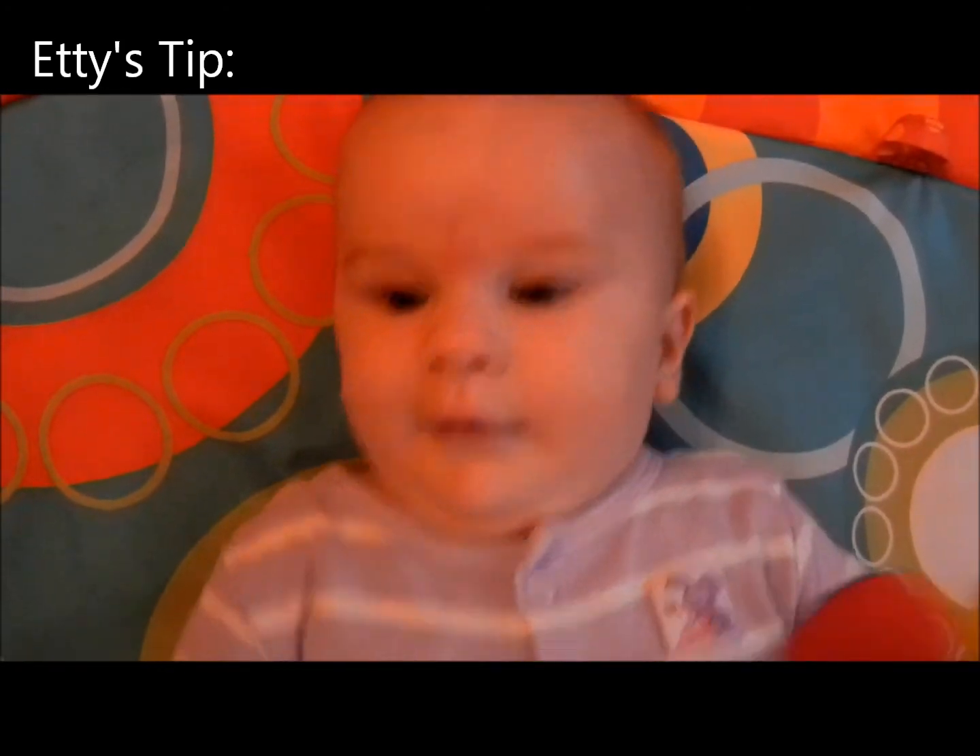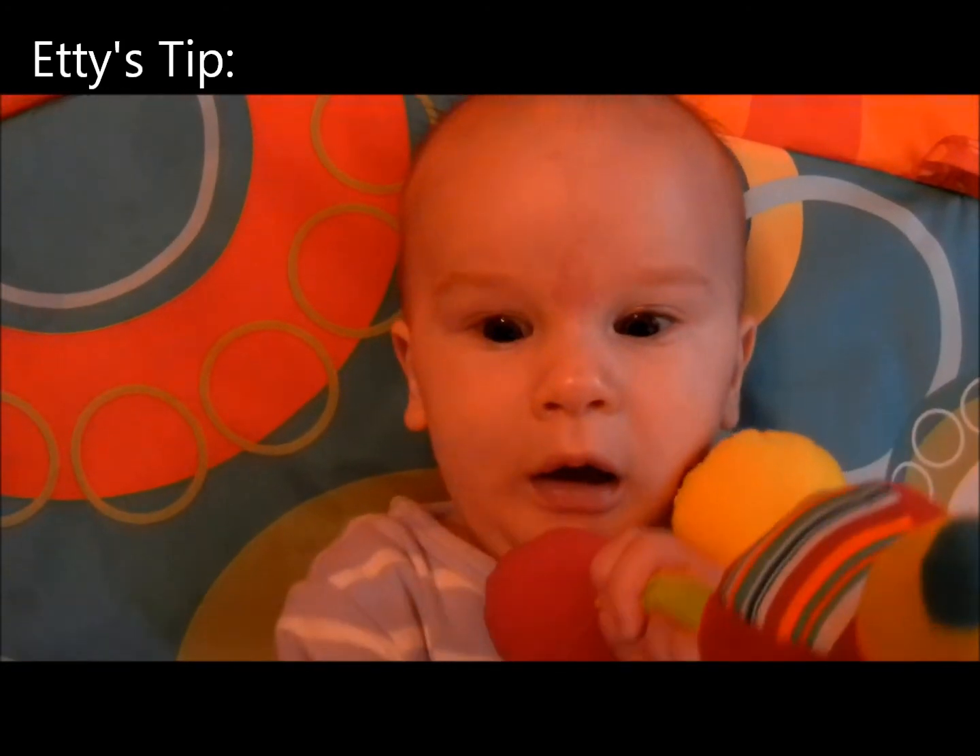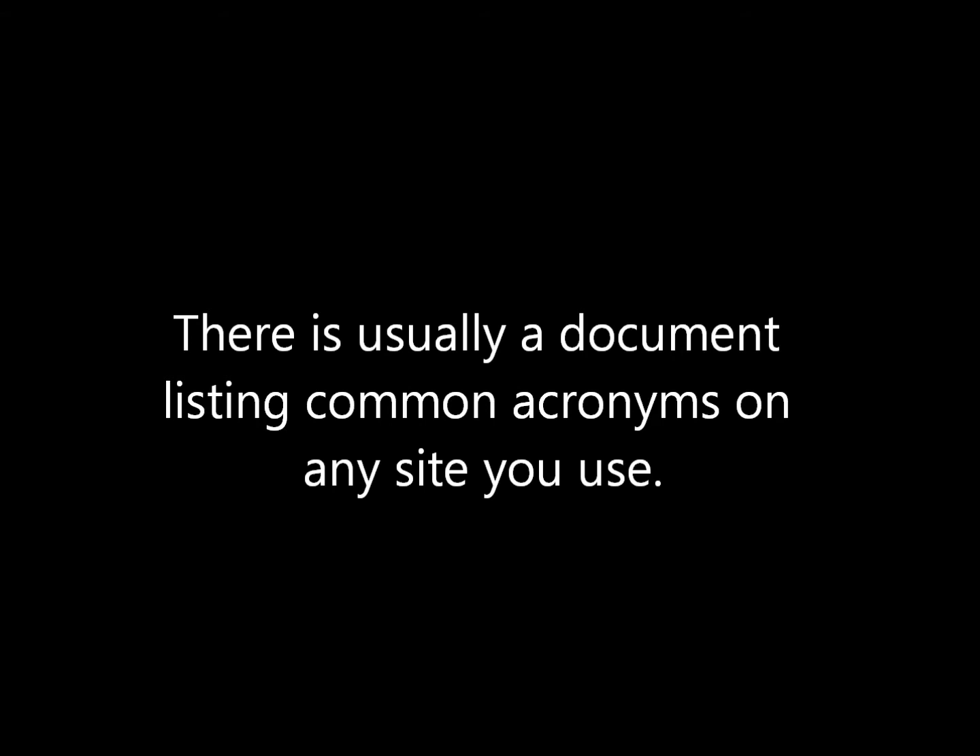You will need a PayPal account. It's a good idea to know your acronyms. Most websites or groups will have an acronym document if you need to look anything up.